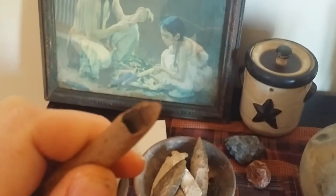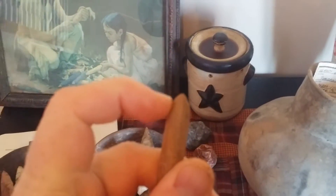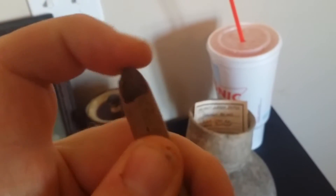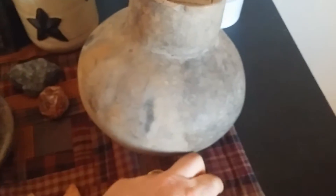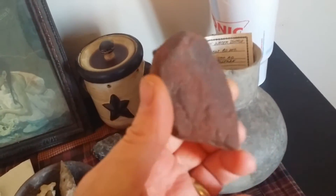Picked this up the other day — almost threw it out. It's a worked bone tool. I scoped it pretty heavy and it's worked all the way around, polished off. Found it in the same barn with a piece of pottery and this piece of red ochre. Very cool.